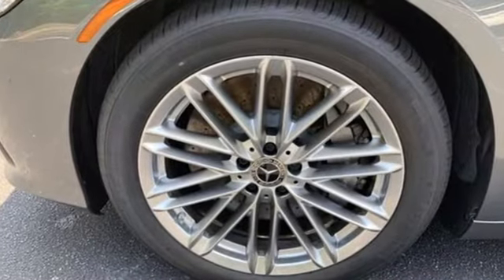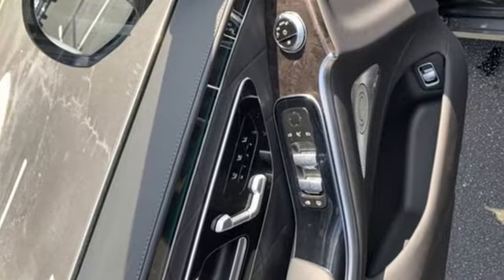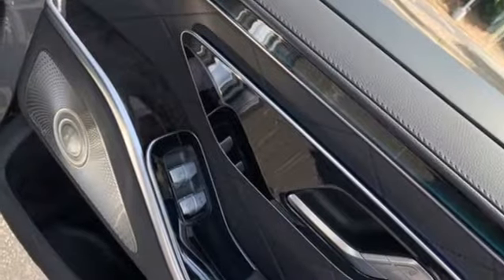Integrated navigation system with voice activation. Front heated and ventilated leather bucket seats. Wi-Fi hotspot. Express open and closed tilting sunroof. Twin turbo V8 engine. Four wheel drive.